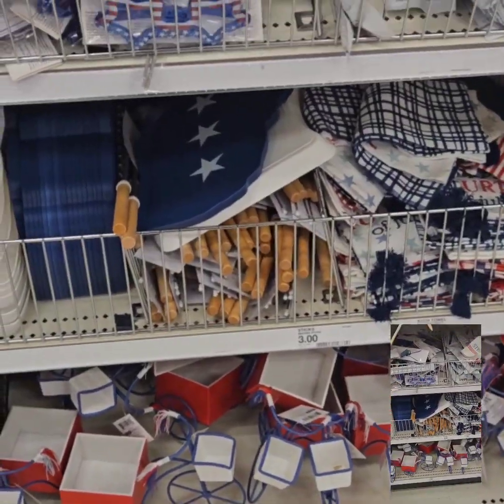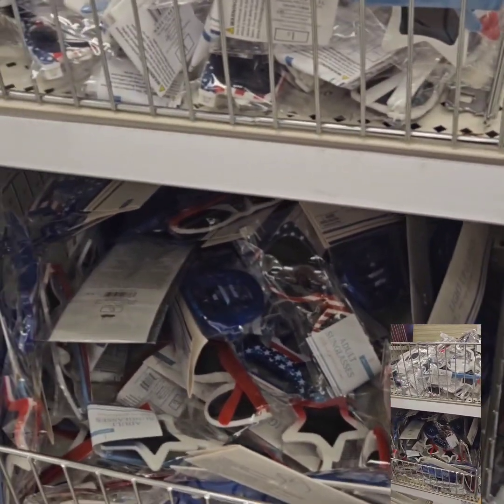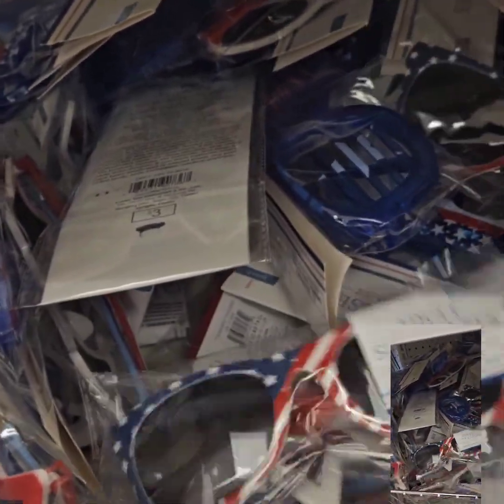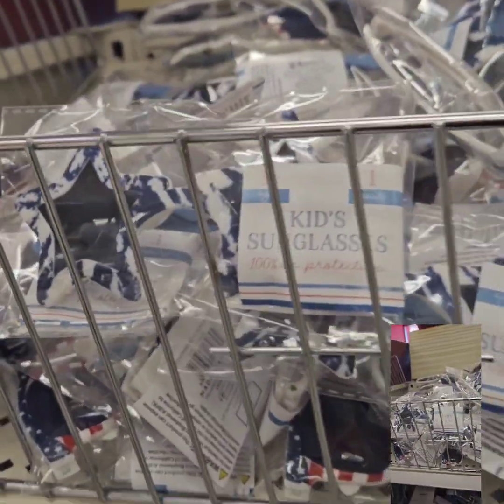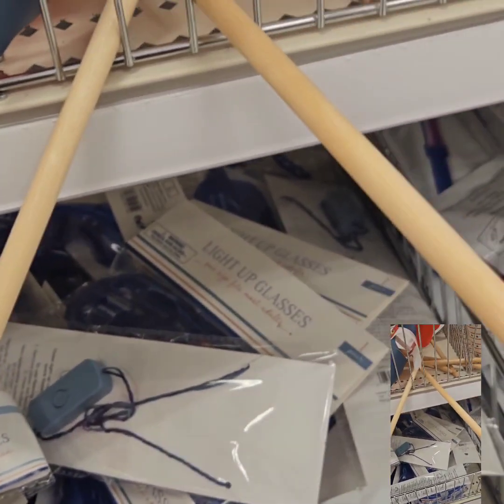For more Fourth of July and Independence Day items, they have really cool sunglasses for adults and children — regular styles, star designs, and fun novelty ones. Those are $1 for kids and $3 for adults.